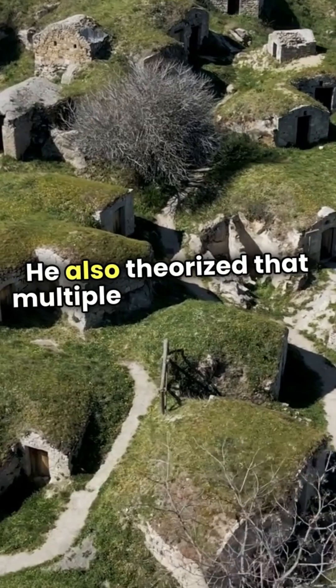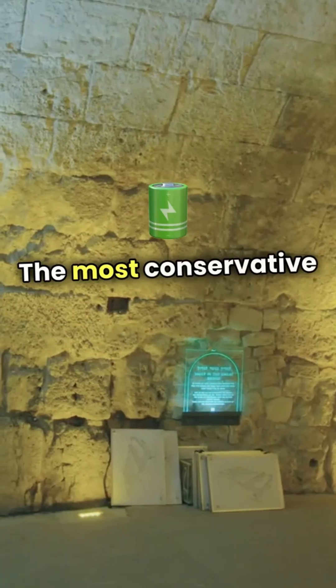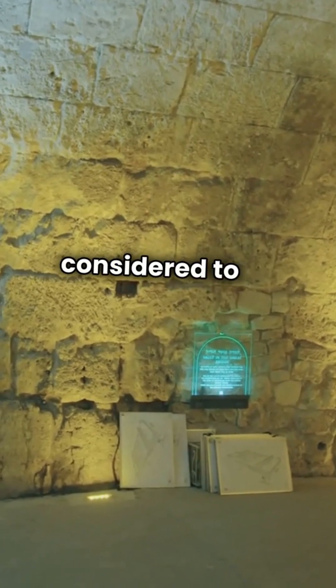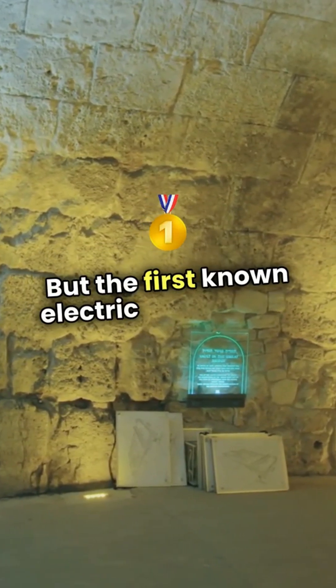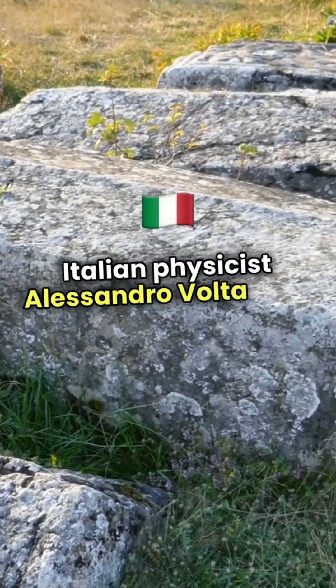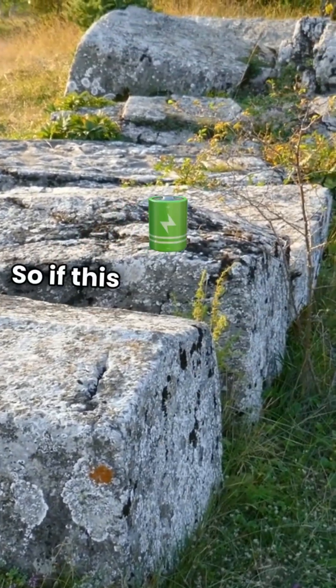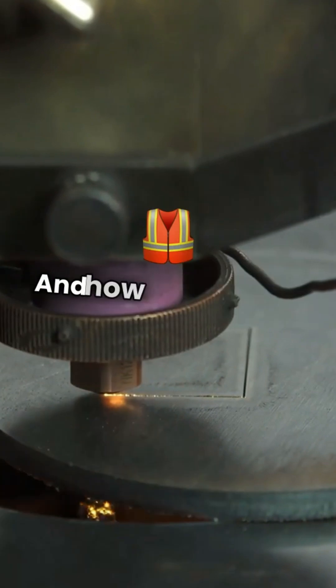He also theorized that multiple batteries could be attached to each other to increase their effect. The most conservative dating of the battery is now considered to be between 250 BC and 640 AD, but the first known electric battery, the voltaic pile, was not invented by the Italian physicist Alessandro Volta until 1800. So if this was a primitive battery, where did the ancients get the knowledge to make it, and how did it work?